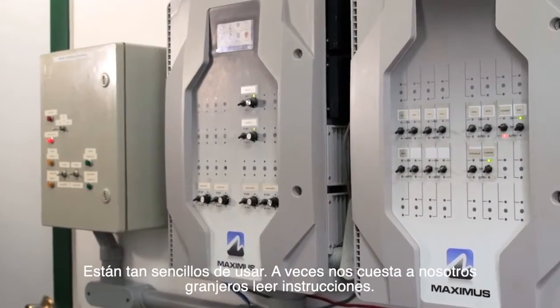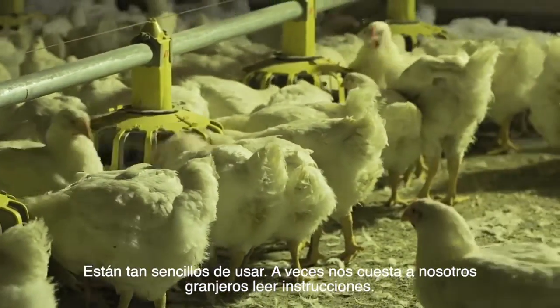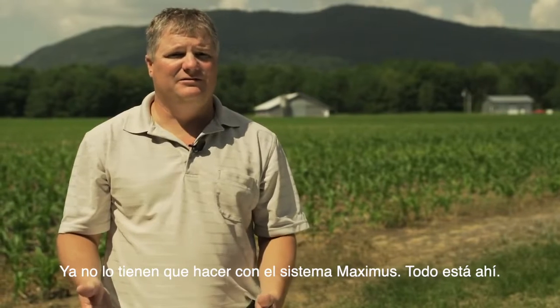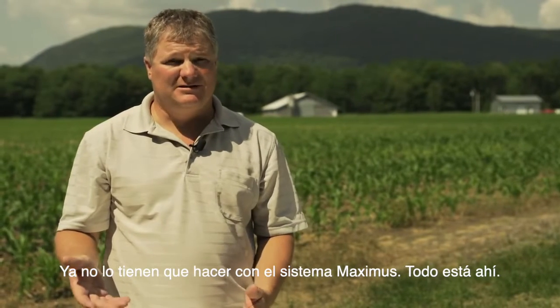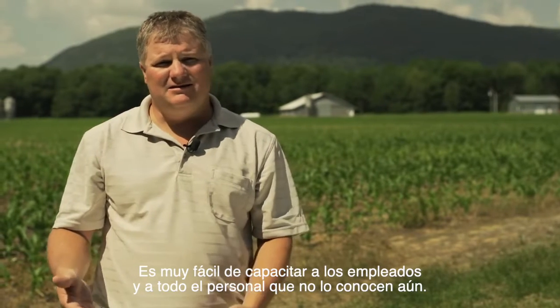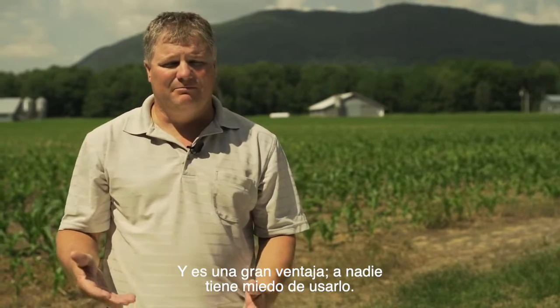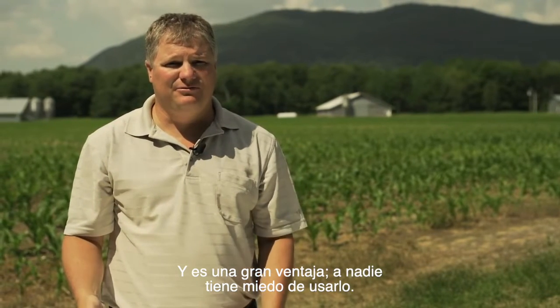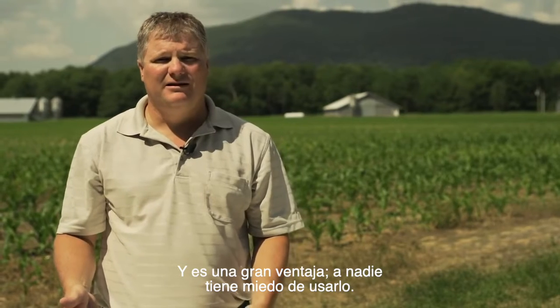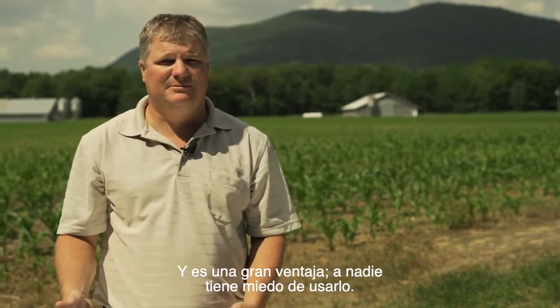Farmers sometimes feel challenged by reading directions, but basically you don't have to read directions to use the Maximus controller. It's right in front of you and it's easy to teach employees and other people who are not familiar with the controls. That's a big plus — nobody feels afraid to use it and get a good hands-on experience.